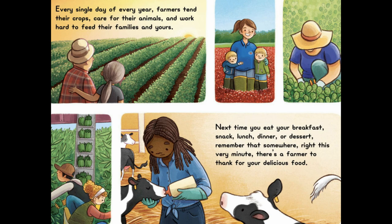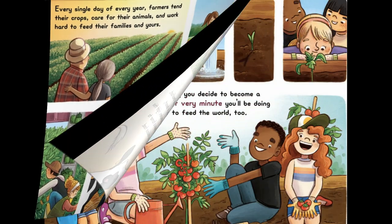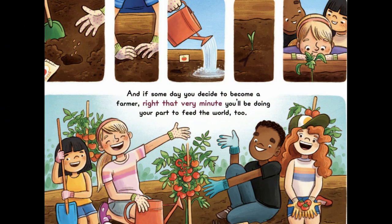Every single day of every year, farmers tend their crops, care for their animals, and work hard to feed their families and yours. Next time you eat your breakfast, snack, lunch, dinner, or dessert, remember that somewhere right this very minute there's a farmer to thank for your delicious food. And if someday you decide to become a farmer, right that very minute you'll be doing your part to feed the world too.